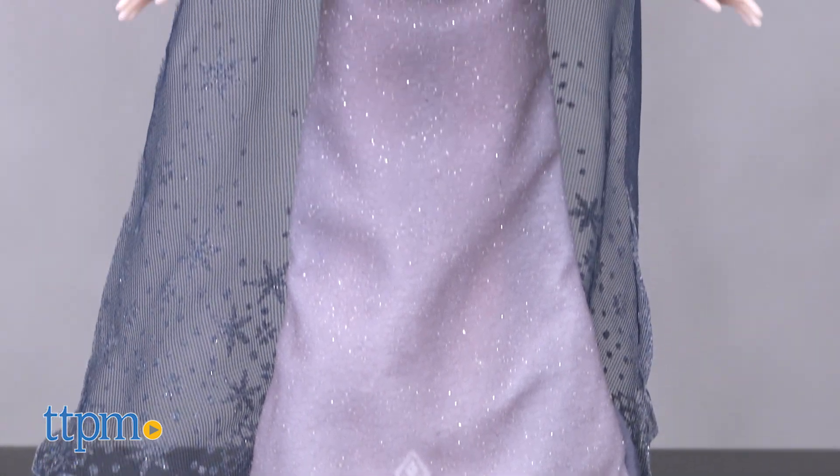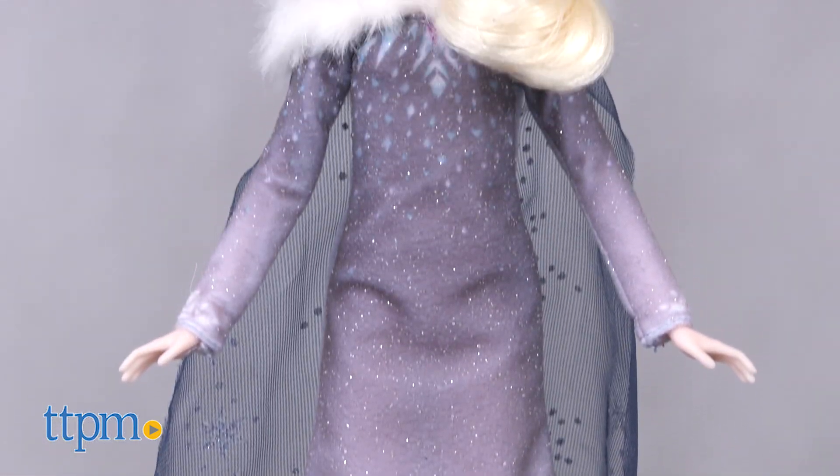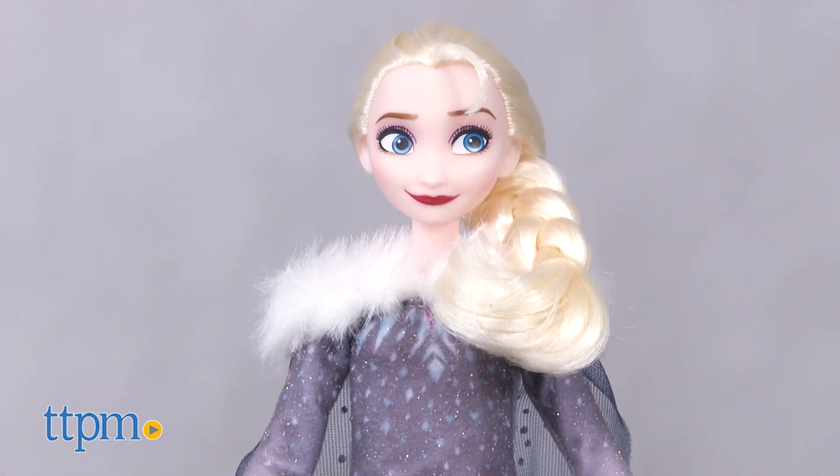Inspired by the Disney animated short, this 11-inch Elsa doll sings the song When We're Together from the film.